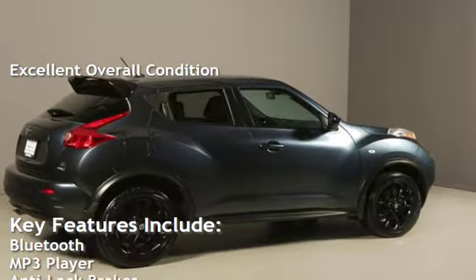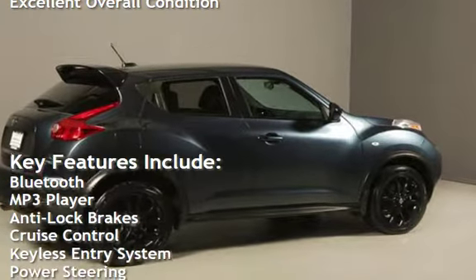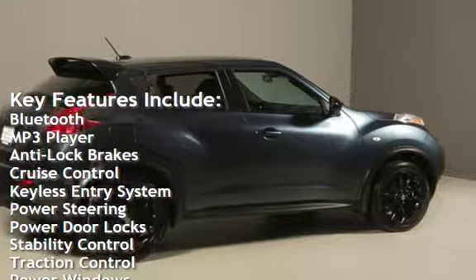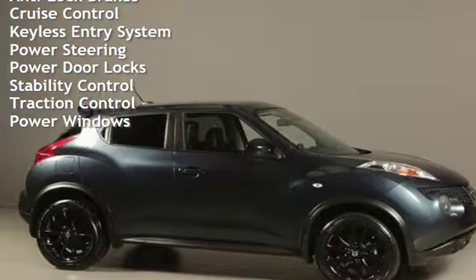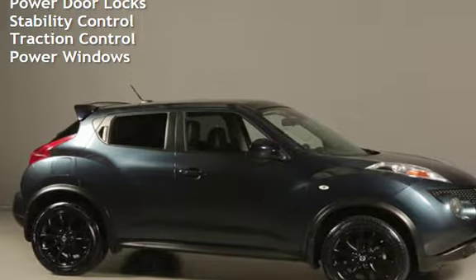Key features include Bluetooth, MP3 player, anti-lock brakes, cruise control, keyless entry, power steering, power door locks, stability control, traction control, and power windows.